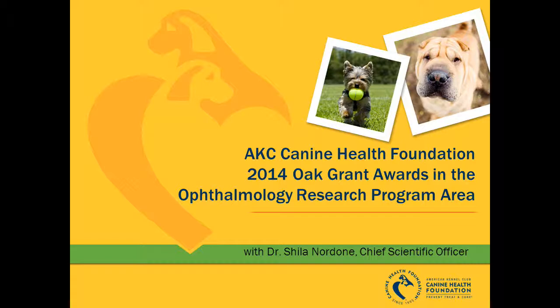In each of the short videos in this series, CHF's Chief Scientific Officer, Dr. Sheila Nordone, explains the proposed work, significance, and impact for each grant, and how these projects will work together to move canine health forward so that all dogs can live longer, healthier lives. We hope you find these webinars to be informative and exciting. Please visit www.akcchf.org/donate to show your support for our funded research.